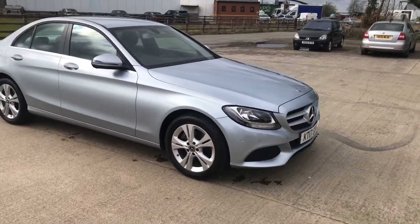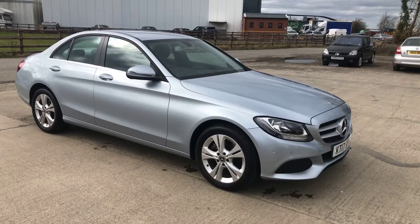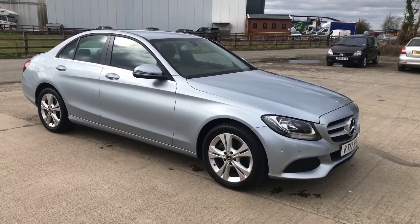That's the Mercedes C220. Overall, a very nice example for a car that's five years old. Thanks for watching.